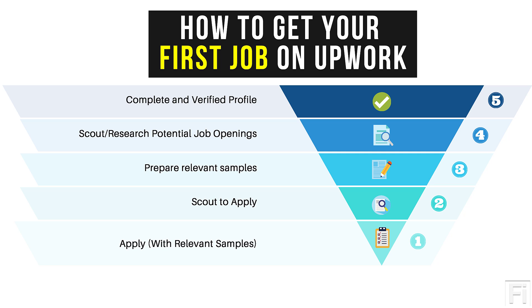I believe you'll get your first job on Upwork. Thank you for watching this video, and I hope you got value from it. Stay tuned for more tips and tutorials like this. Kindly subscribe, and until next time, stay safe.